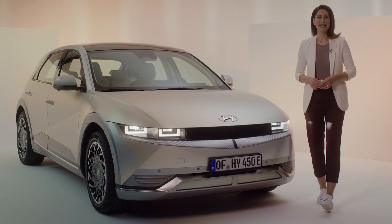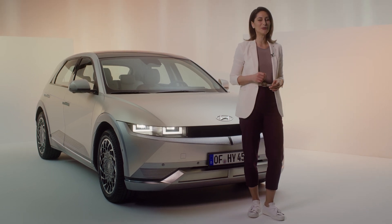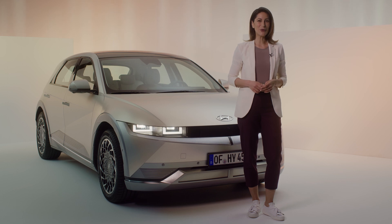The updated BlueLink app is just one of the features the IONIQ 5 has to keep you connected on the move. Click the link or swipe up to discover more.